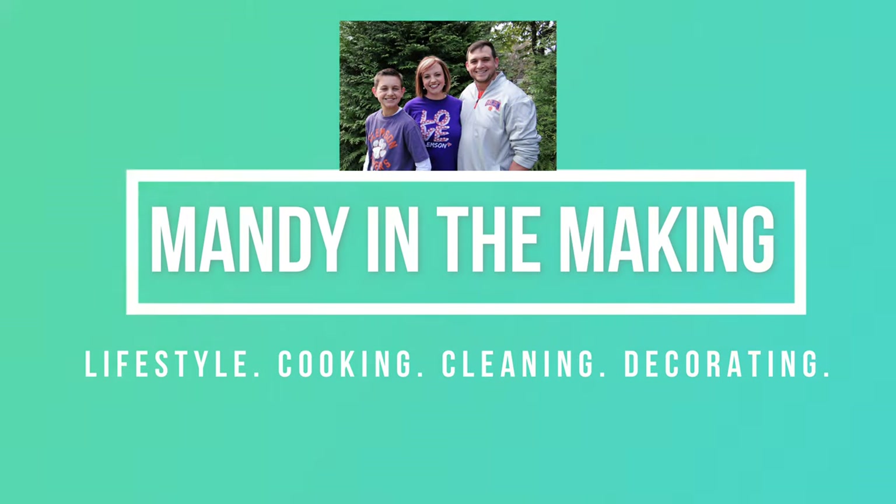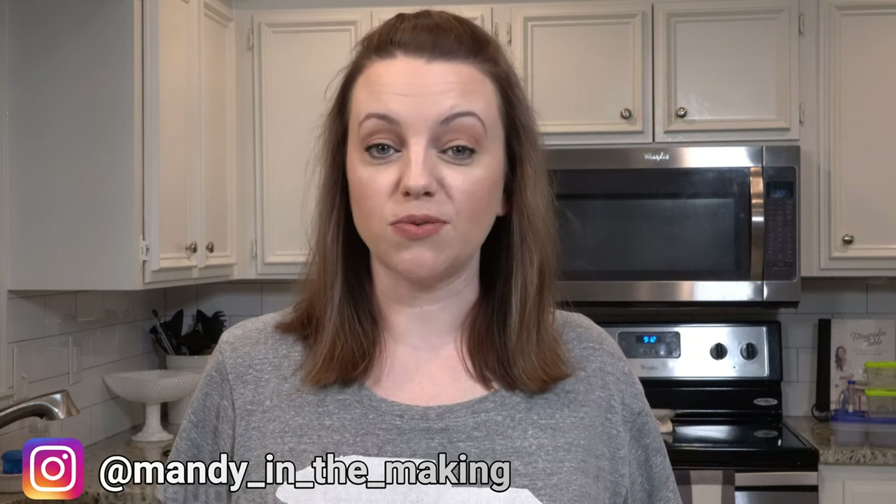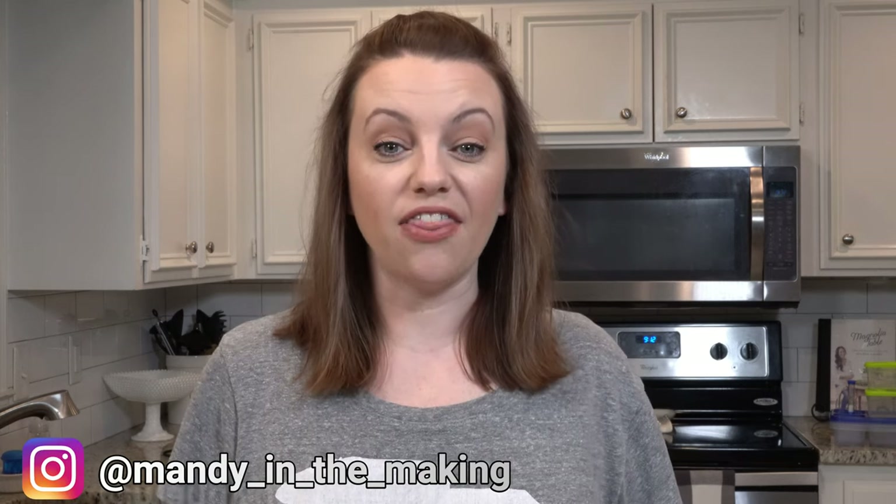Hey y'all, I'm Mandy and this is Mandy in the Making. Today I'm going to share with you just a few of my favorite kitchen gadgets. If you're new here, I do what's for dinner videos every single Friday, I do grocery hauls, and a lot of content that has to do with the kitchen. I did a request on Instagram for videos you guys would like to see and overwhelmingly I got this one a lot, so I thought I would go ahead and film this now.